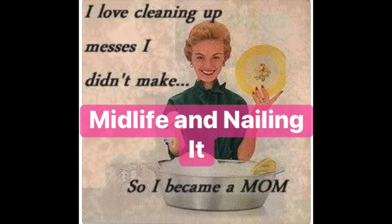Hi everyone, this is Leslie and you're watching Midlife and Nailing It. Please hit the subscribe button below and the notification bell. Today's video is a what's for dinner. I will be posting this kind of video every Monday.